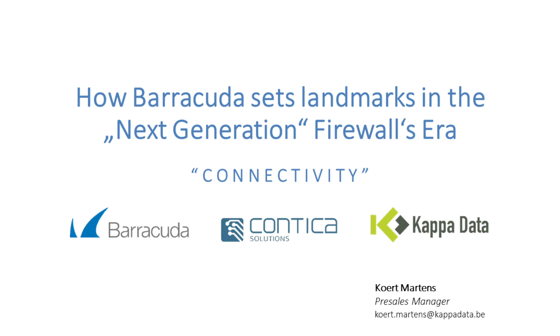Hello and welcome to this second video on how Barracuda sets landmarks in the next generation firewalls era. My name is Kurt Martens and I am the pre-sales manager at KappaData. KappaData is a value-added distributor and we are present in Belgium, the Netherlands, Luxembourg, and recently started a cooperation with Contica Solutions in Poland.